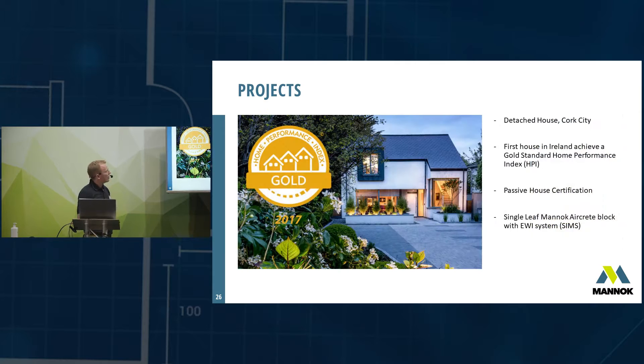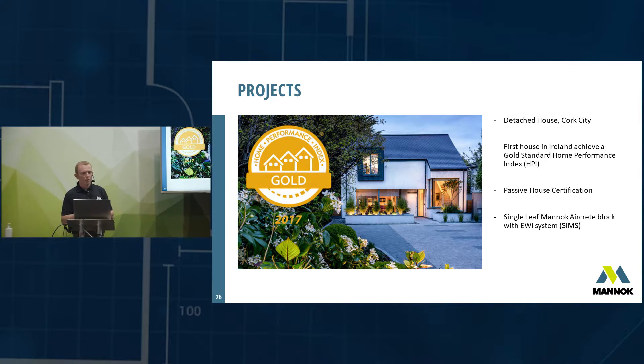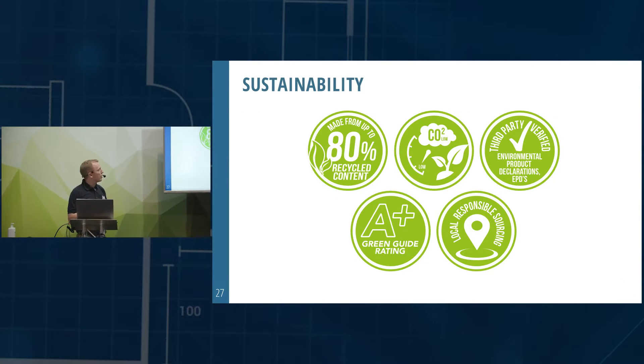This is another passive house built in Cork city a few years ago — the fourth house in Ireland to achieve Gold Standard on the Home Performance Index. Again it was built using SIMS: a single-leaf aircrete block with external insulation. It's telling that the designers of these first-of-kind homes — Passive House Plus and Gold HPI standard — chose to go with single-leaf aircrete and external insulation.